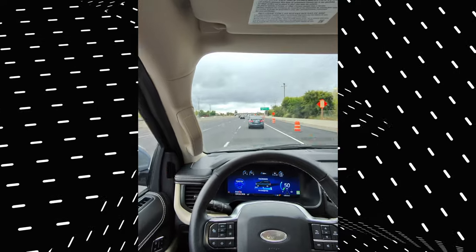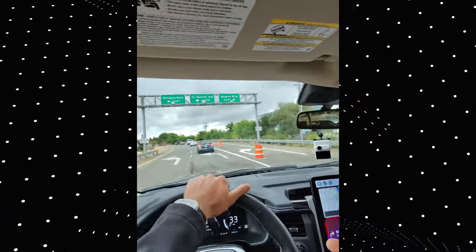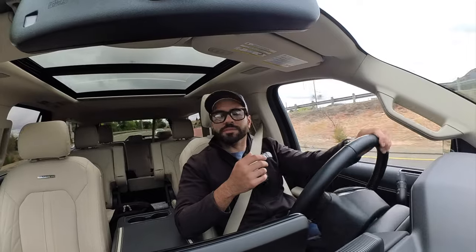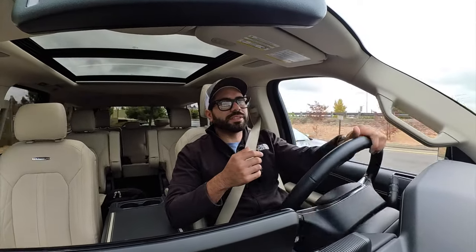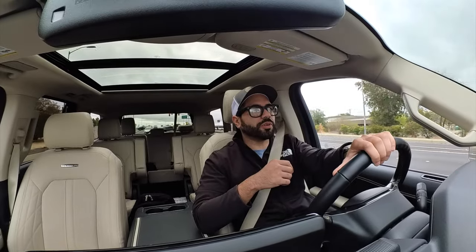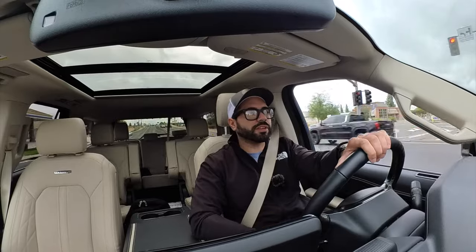Unfortunately I wasn't able to give the real 0-60 time, but from my understanding it takes 5.3 seconds, which is perfectly fine for this SUV. Had to make a rough turn there — all because of a Toyota 86/GR86 cutting in.